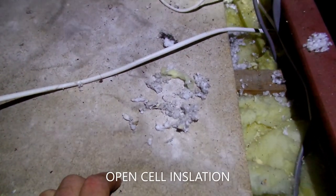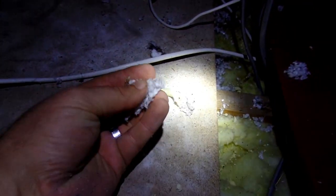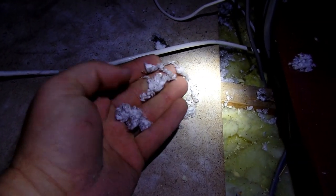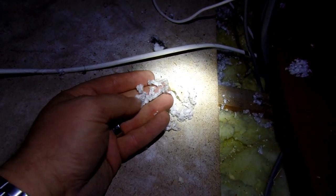I'm in a loft space looking around for the telltale signs of cavity wall insulation. You can see here we've got this white fibrous, almost stringy-like material, which is an open-celled insulation that has been installed into the walls. This is a mineral fiber type insulation, and you can see it here.